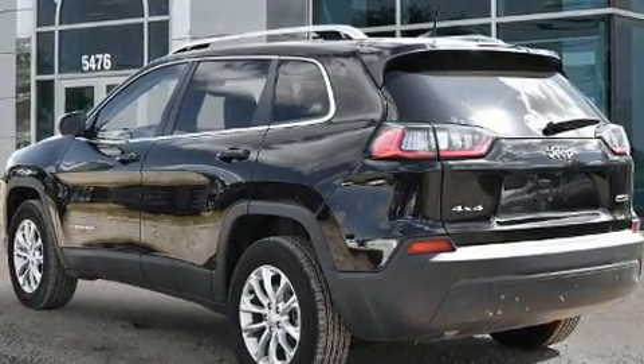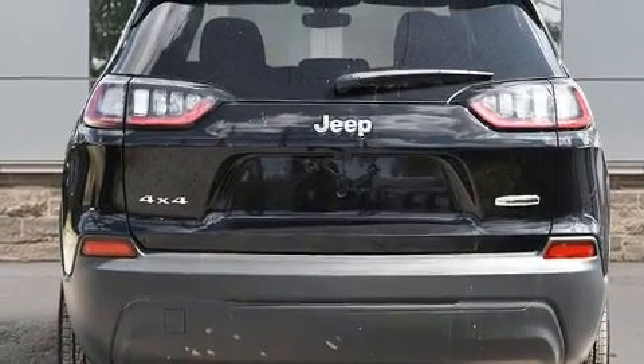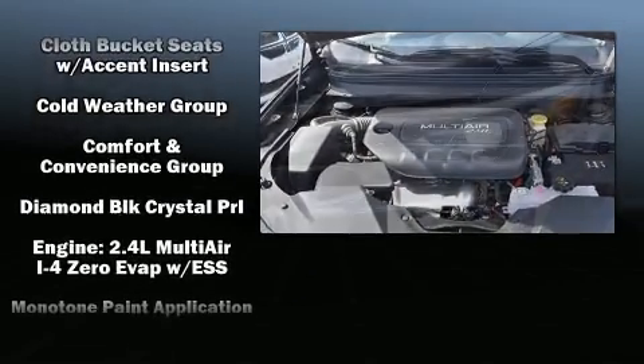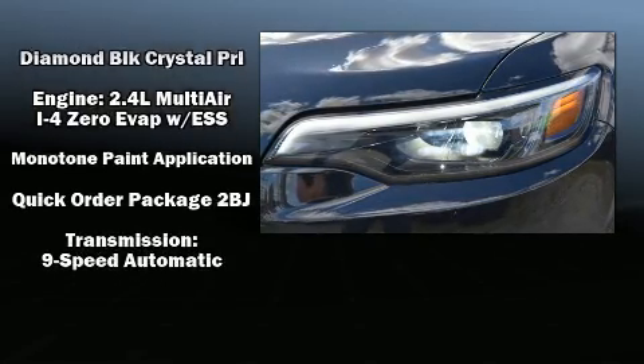Jeep ensures the safety and security of its passengers with equipment such as traction control, brake assist, anti-whiplash front head restraint, ignition disabling, and four-wheel disc brakes with ABS. Comprehensive safety includes row curtain airbags and stability control.